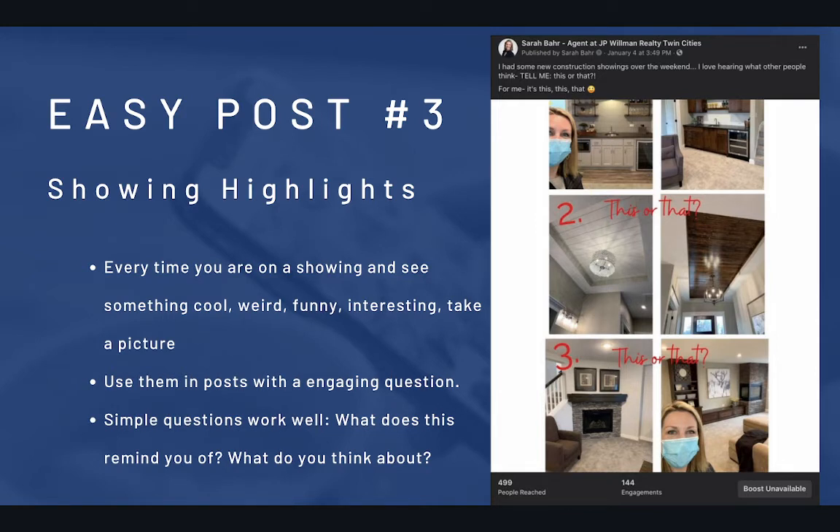Here's a great Sarah Barr post — she actually did this on her phone, drawing those words with her hands. Just 'this or that': do you prefer this fireplace or that fireplace? This ceiling or this ceiling? 500 people reached, 144 engagements — phenomenal.